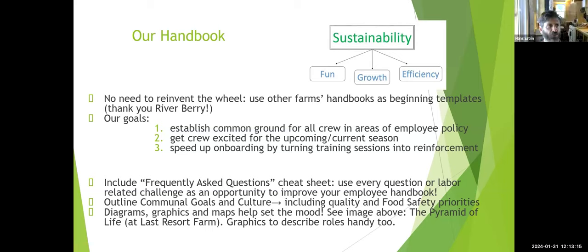Hans asks if it's a work in progress. Eugenie says yes — they renew it every year, and ideas like putting in links to the food safety plan and maps are new this year. They became real organic in addition to certified organic, and that was added to the handbook. They also had the handbook as a basis during COVID, adding a separate COVID policy to what they already had.